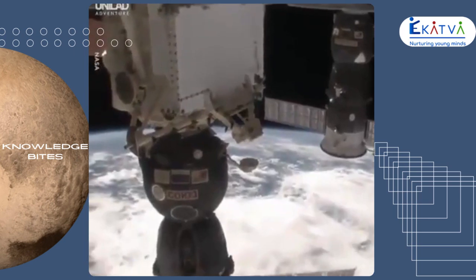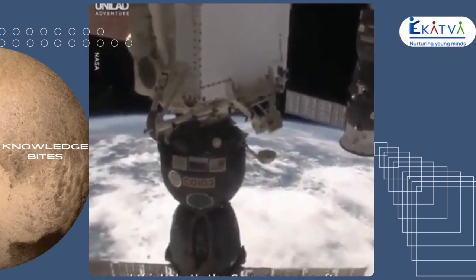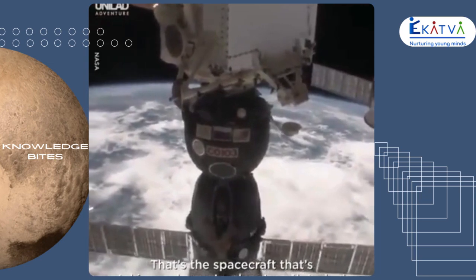Hey, what's that? I think that's a Soyuz spacecraft — that's the spacecraft that's taking us home to planet Earth today.